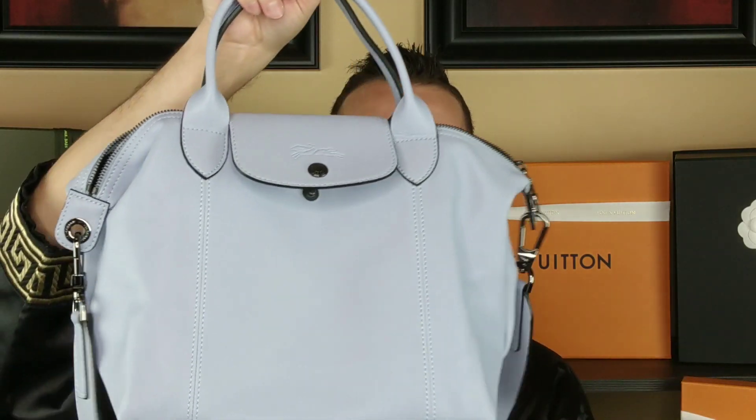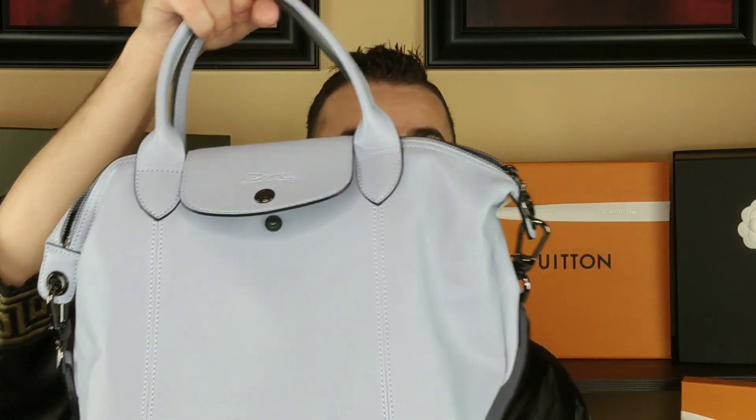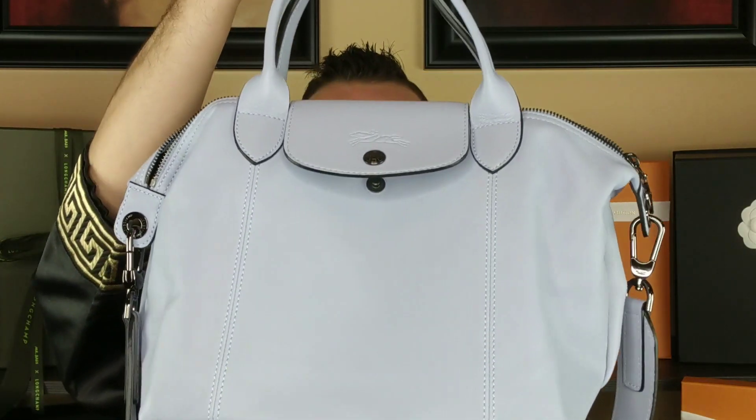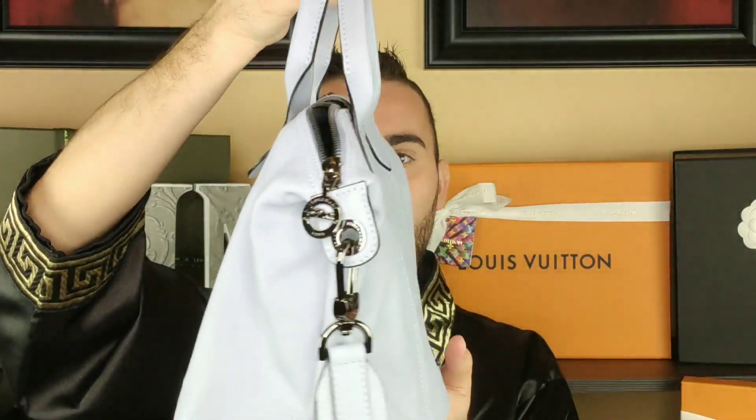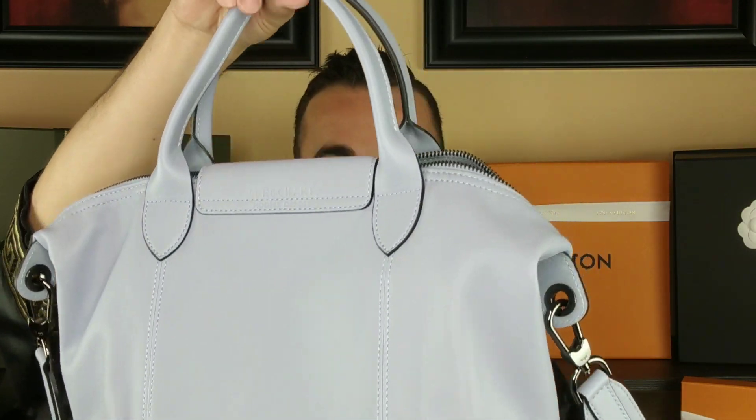This blue color, I am so digging. One of my favorite colors from Longchamp is the Pilot Blue, but now this Cloud blue is just so stunning with the gunmetal hardware. I'm totally digging it. All the colors from the collection are just stunning.